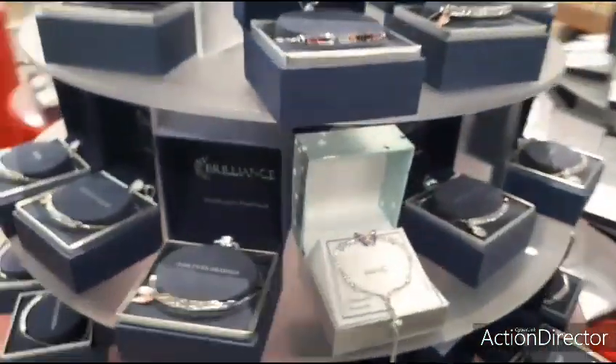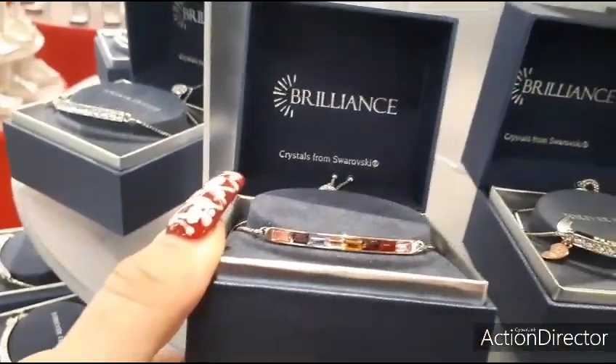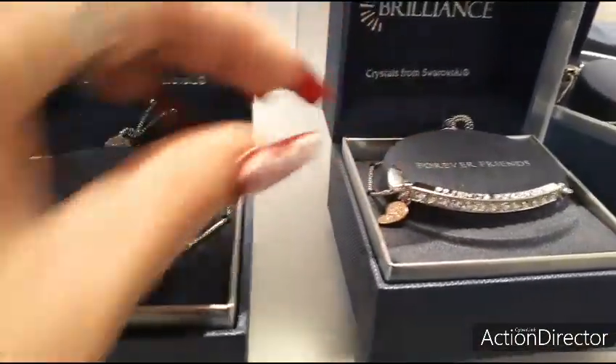These are $19.99 as well and we have these cute bracelets — multicolor, bling. This says like best friends or something — a broken heart, I guess.